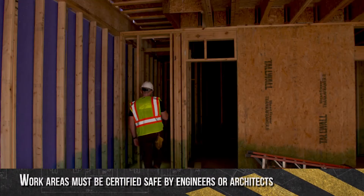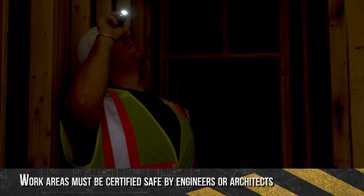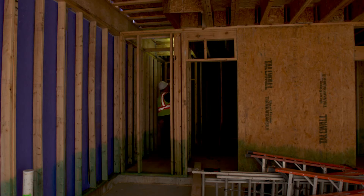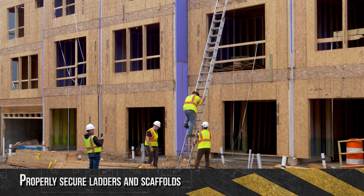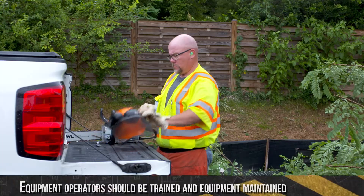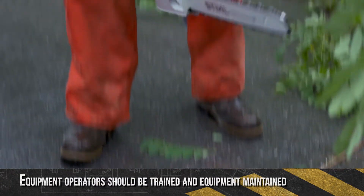Do not work in or around any flood-damaged building until it has been examined and certified as safe for work by a registered professional engineer or architect. In wind-damaged areas, a hazard assessment of the work area must be performed before starting any work. Be aware that trees can be lodged, bound, or roll in certain ways that can increase risks to workers when being cut. Ensure that all ladders and scaffolds are properly secured prior to use and are clear of any overhead hazards. Operators of chainsaws and other equipment should be trained and the equipment properly maintained.